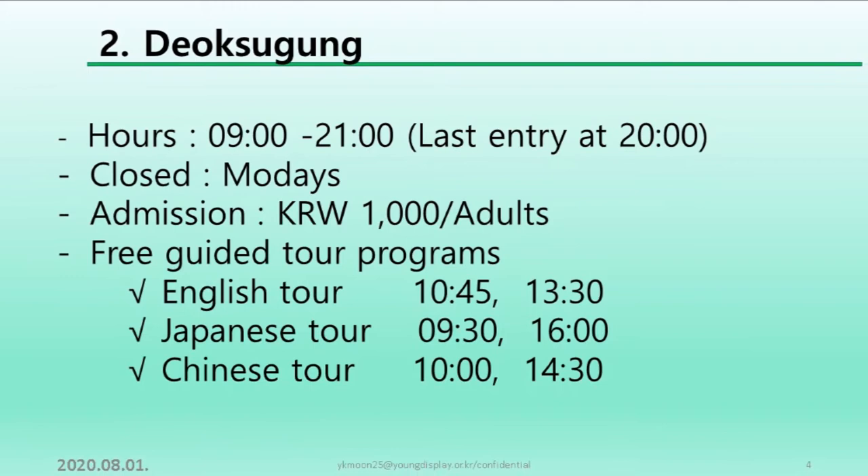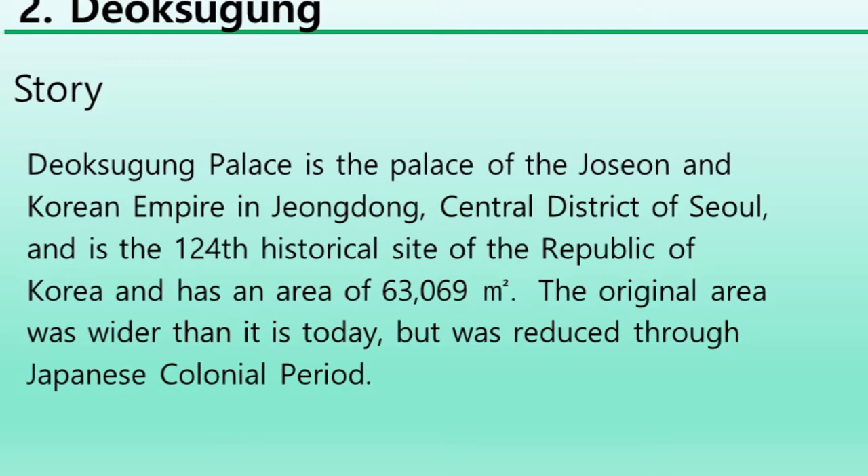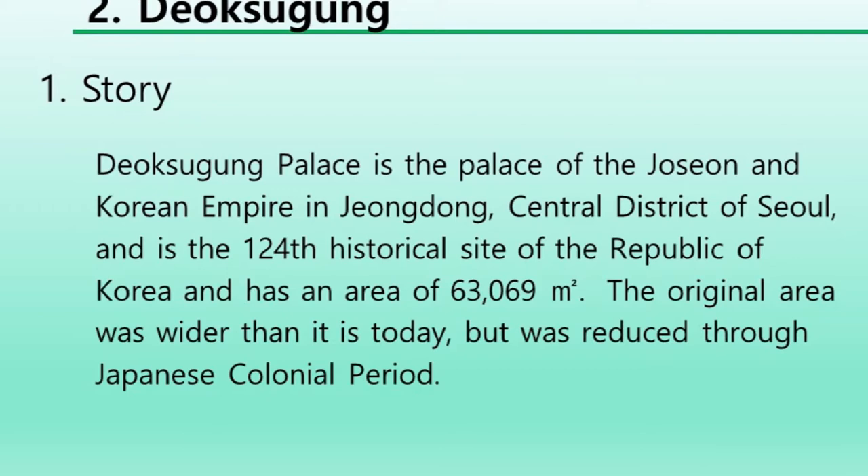Deoksugung Palace is the palace of the Joseon and Korean empire in the Cheongdong central district of Seoul, and is the 124th historical site of the Republic of Korea. It has an area of 63,000 square meters. The original area was wider than it is today but was reduced through Japan's colonial period.